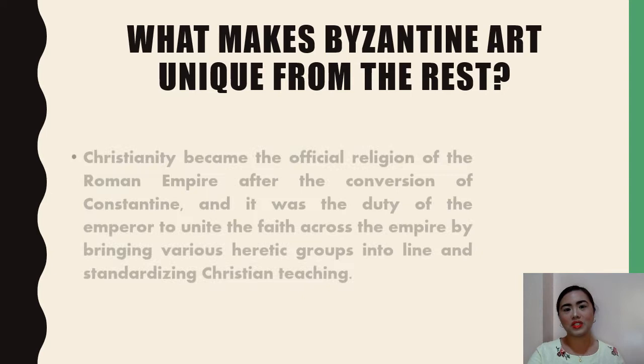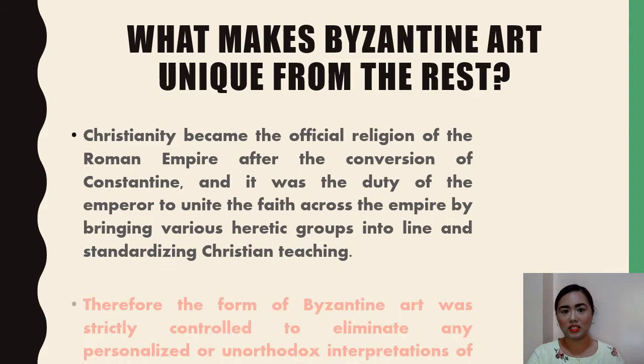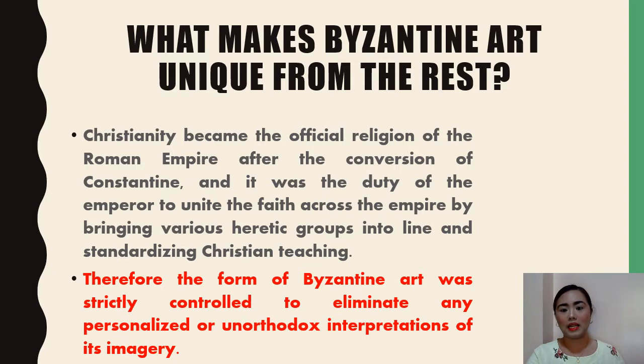Christianity became the official religion of the Roman Empire after the conversion of Constantine the Great, and it was the duty of the emperor to unite the faith across the empire by bringing various heretic or pagan groups into line and standardizing Christian teaching. Therefore, the form of Byzantine art was strictly controlled to eliminate any personalized or unorthodox interpretations of its imagery. That is also one unique aspect of Byzantine art — it concentrates on Christian themes.